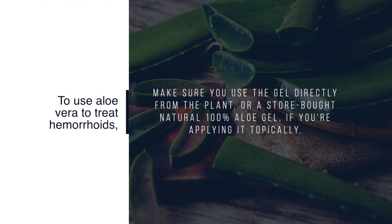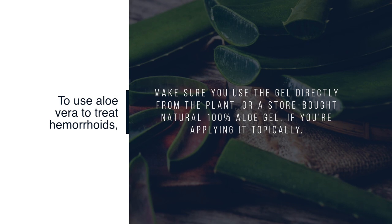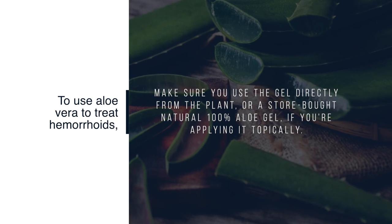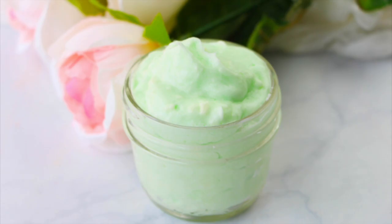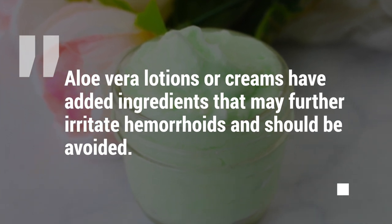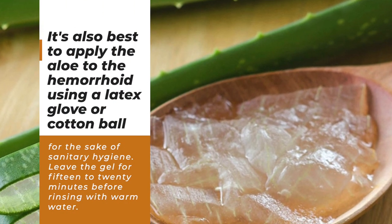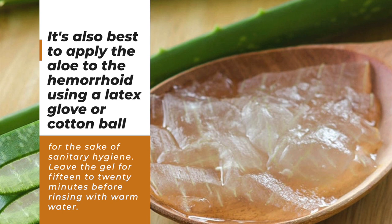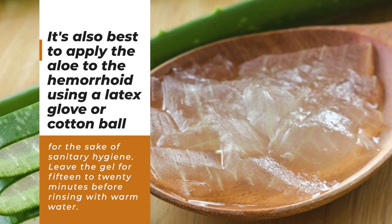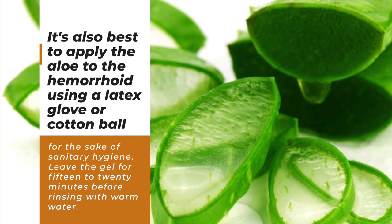To use aloe vera to treat hemorrhoids, make sure to use the gel directly from the plant or a store-bought natural 100% aloe gel if you're applying it topically. Aloe vera lotions or creams have added ingredients that may further irritate hemorrhoids and should be avoided. It's also best to apply the aloe to the hemorrhoid using a latex glove or cotton ball for sanitary hygiene. Leave the gel for 15 to 20 minutes before rinsing with warm water.